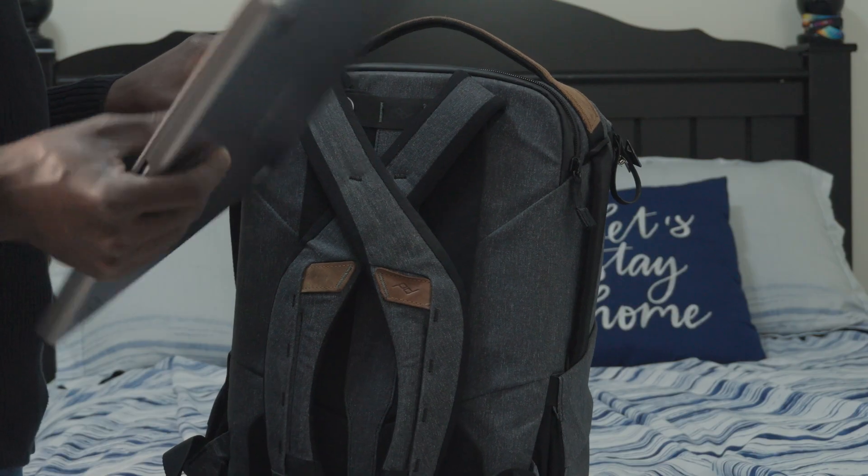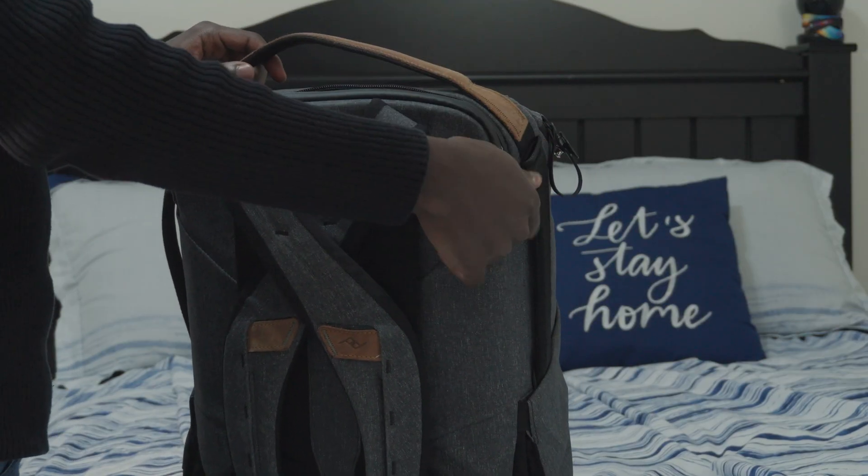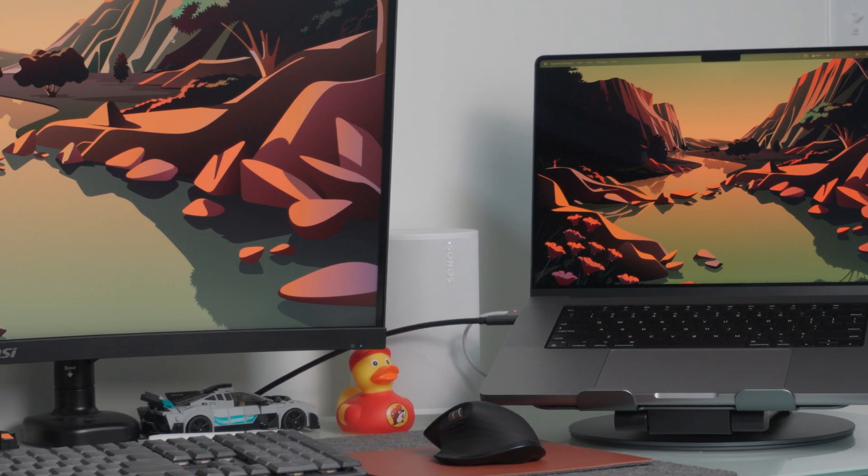A bigger chassis means more weight. I typically carry it in a messenger bag or backpack, and in either case I can really start to feel the weight on my shoulders after more than about 10 minutes. I've gotten used to it since I've had it so long, but I definitely see the appeal of the MacBook Air. If you use your laptop docked at a desk most of the time, this won't be a problem at all — but if you're more mobile, it's definitely something to consider.